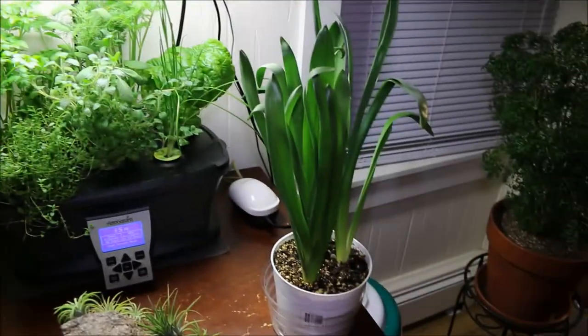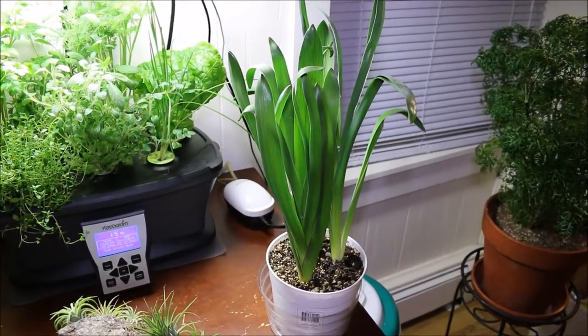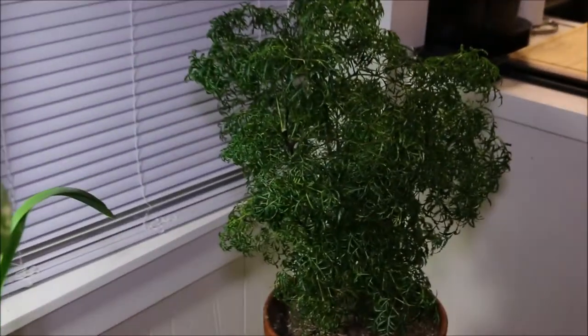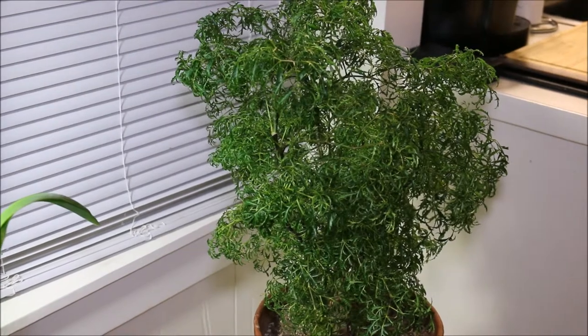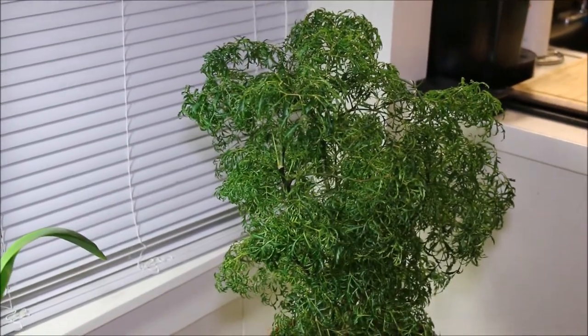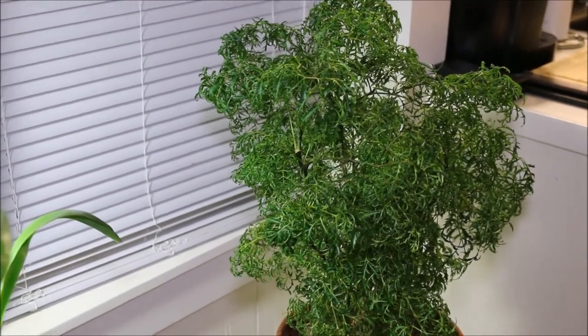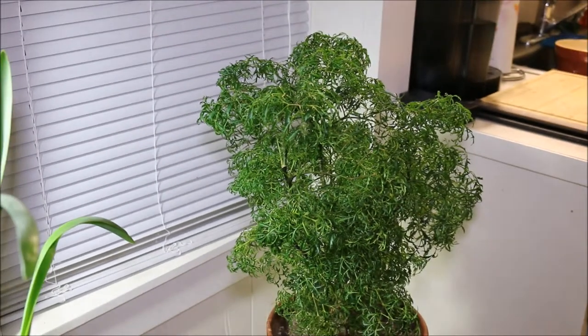Right next to it is some hyacinth bulbs that I had forced over the winter. This little guy over on the side here is a Ming Aurelia that I've had for quite some time.